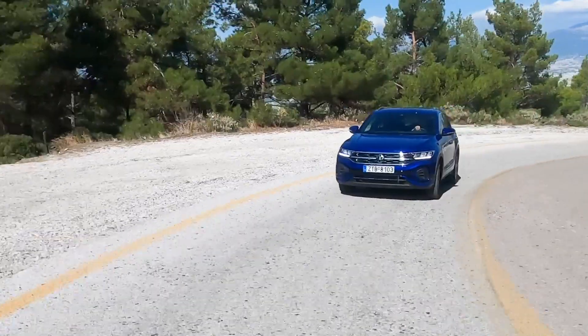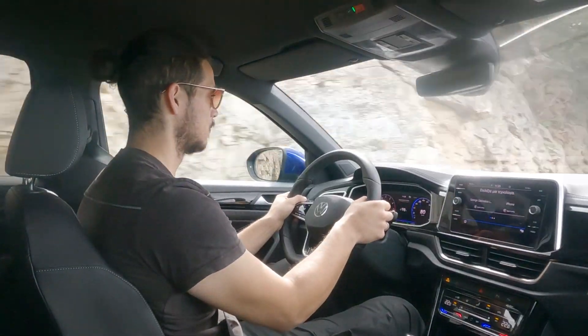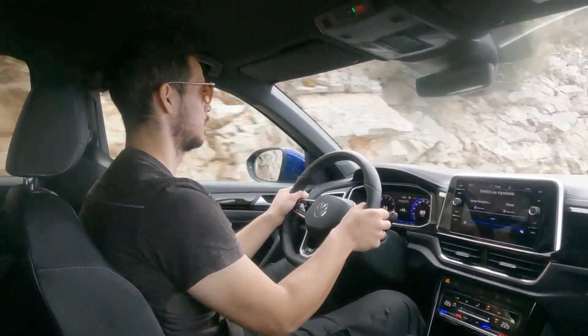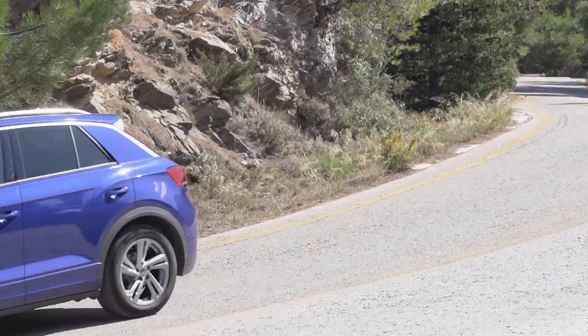The B-SUV category has evolved into one of the most important ones for the Greek market. Volkswagen, for example, has more than one car in this category, with the T-Roc being the most complete and interesting in terms of design.